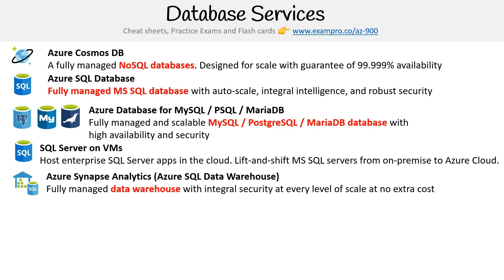Then you have Azure Synapse Analytics, previously known as Azure SQL Data Warehouse. They renamed it because they added an analytics component to it. It's a fully managed data warehouse with integrated security at every level of scale at no extra cost.